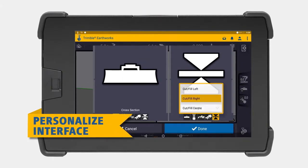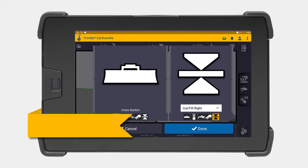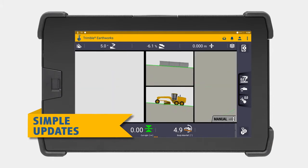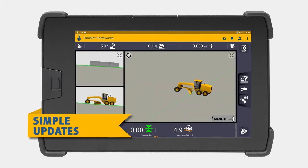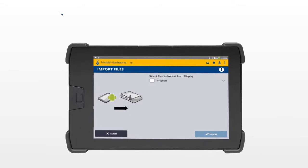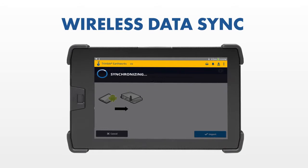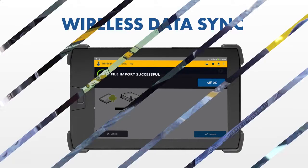A variety of configurable views makes it easy to get the right perspective of your work, and simple updates keep your display up and running on the latest software version. Transfer data files to or from the office wirelessly and automatically, so that the operator is always using the latest design.